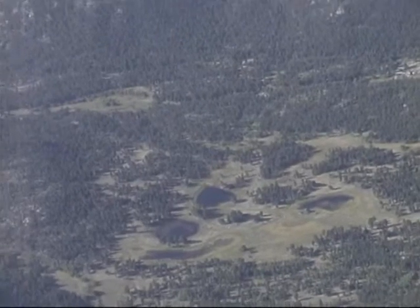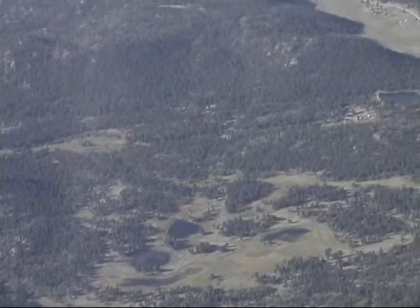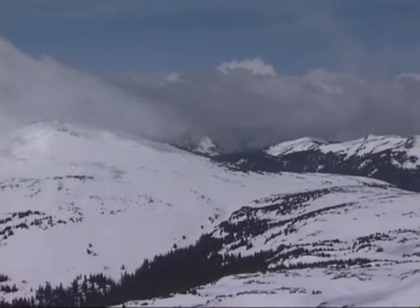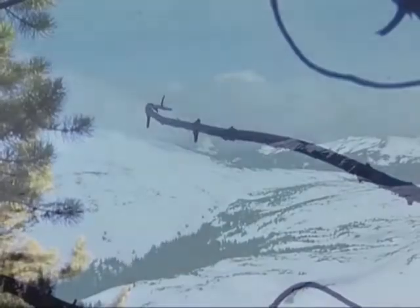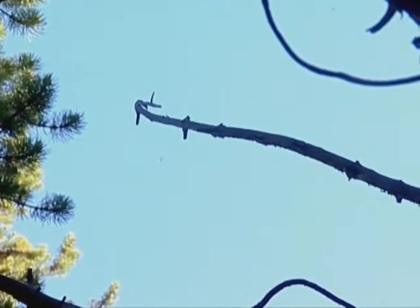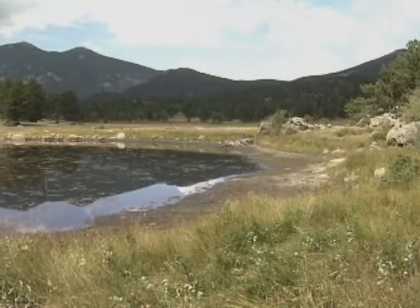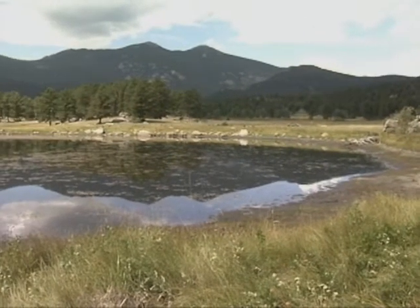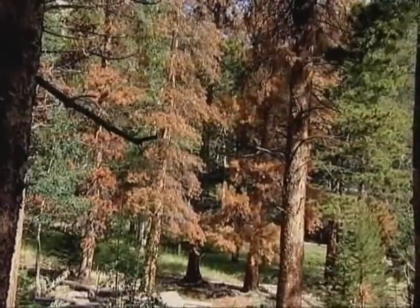Summers have been hotter and winters have been warmer. The deep cold snaps that usually kill off the beetles during the winter just haven't been happening. And the beetles are emerging from their trees earlier each year and attacking new trees later into the summer. To top it off, the park experienced a severe drought starting around 1998, which weakened the trees and made them more vulnerable to attack.